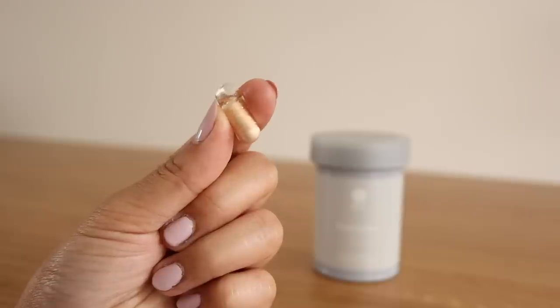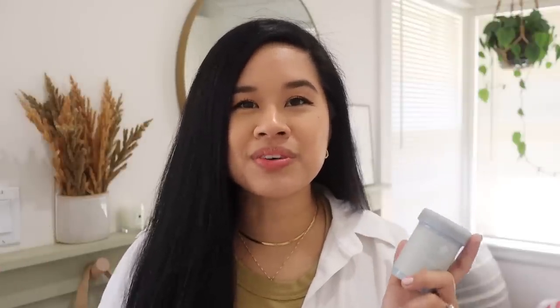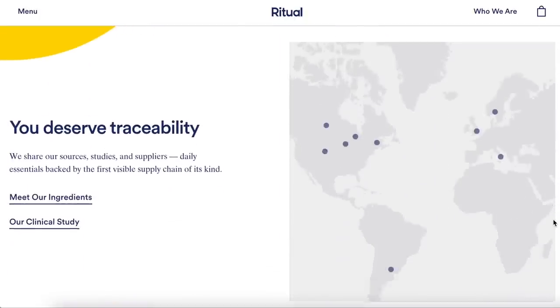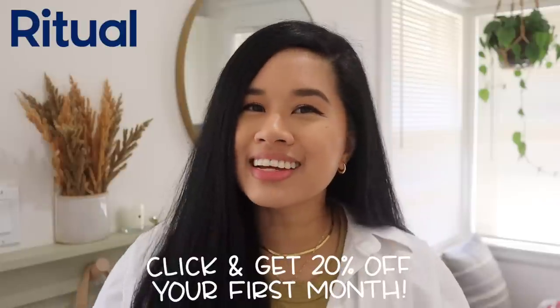I would definitely recommend checking out the Ritual website to learn what each one does for you. As I've gotten older, I've learned how important your gut is for a healthy immune system. I'm always working on projects and it puts a lot on my body, so I want to take care of it. It's really easy — just one capsule per day, taken at any time with or without food. Everything is made traceable, it's a clean formula without GMOs, vegan-friendly, made without major allergens, animal products, or artificial colors. They're giving you 20% off your first box with my code below.